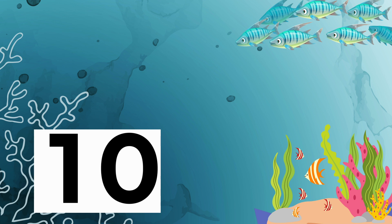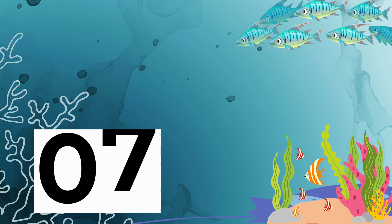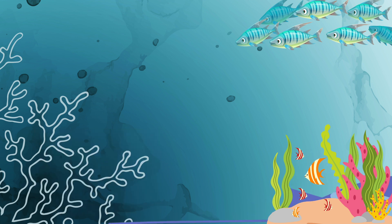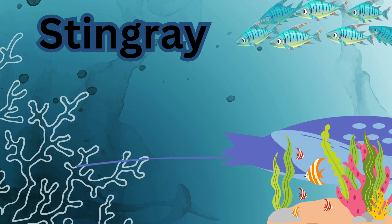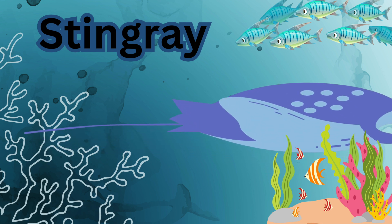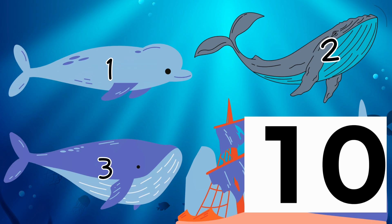Can you find the stingray? 9, 8, 7, 6, 5, 4, 3, 2, 1. Where is the beluga whale?